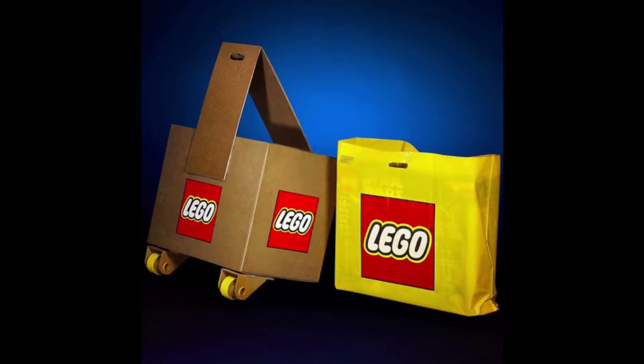LEGO revealed this image, and on the right you can see the largest LEGO shopping bag that they have in stores — and inside is the LEGO Death Star set.